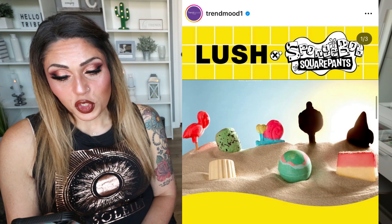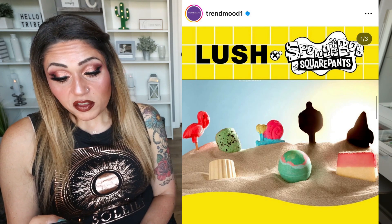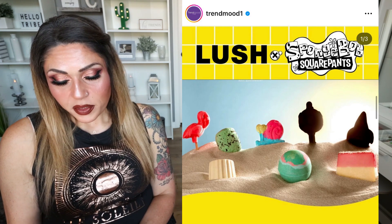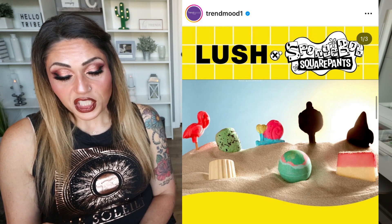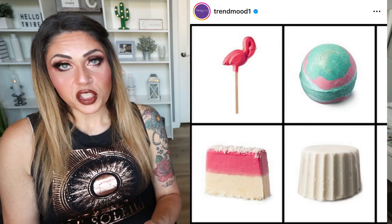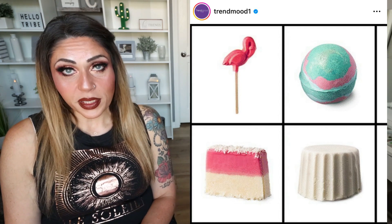Lush has collaborated with SpongeBob, and this is super cute. They just did their Mario collection, which was so well done, but now they're collabing with SpongeBob. It includes an exclusive SpongeBob-themed box of plastic-free products based on characters including Patrick Star and Gary the Snail. It looks like it's coming in July, just in time for plastic-free July. So stinking cute — we'll talk even more about this when it's actually released.